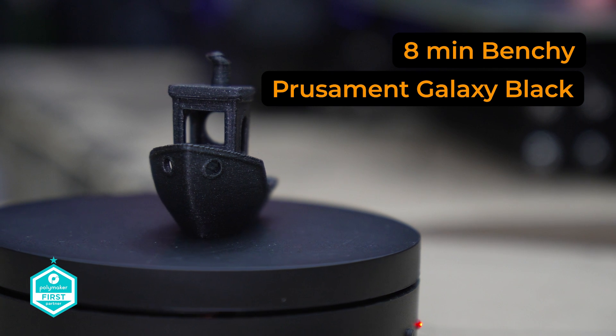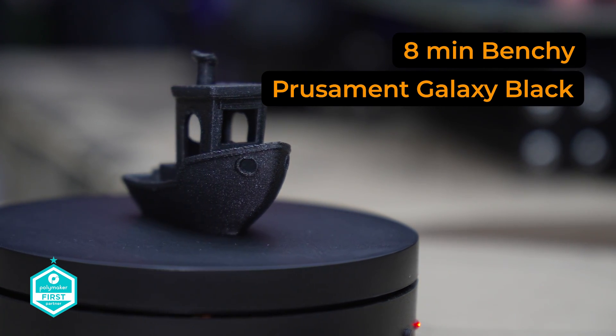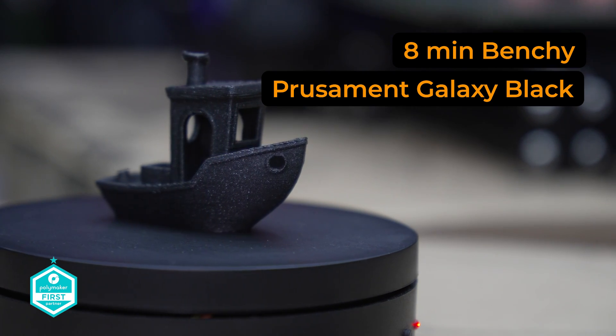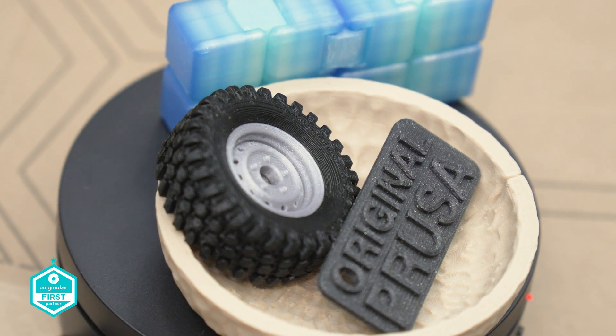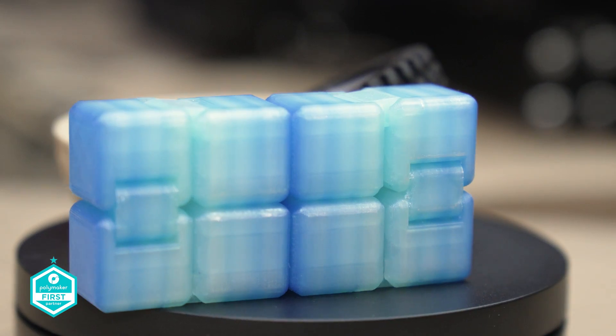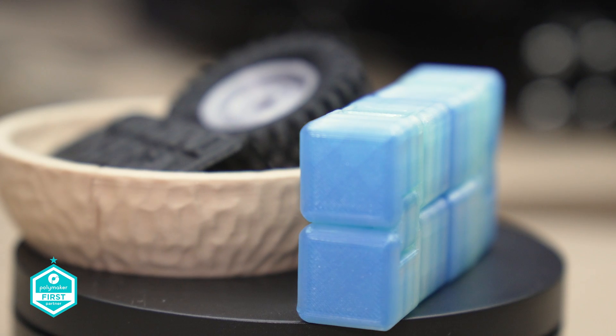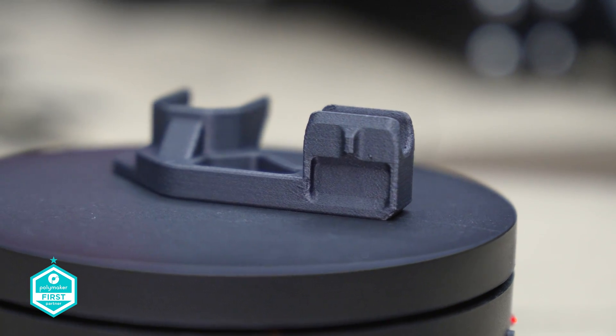Input shaping is one for the modders. While the Mark IV already includes this technology, it truly shines if you're looking to tinker with your machine. An optional accelerometer can also be added to further tweak and fine-tune your setup. If input shaping is a feature you want to see more coverage of, let me know in the comments below.